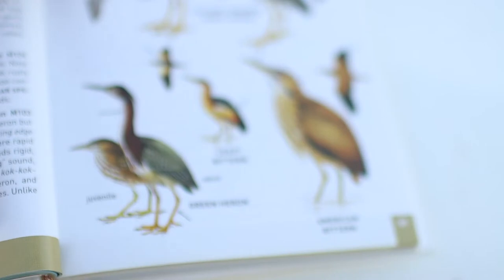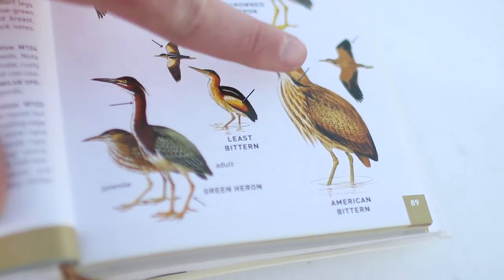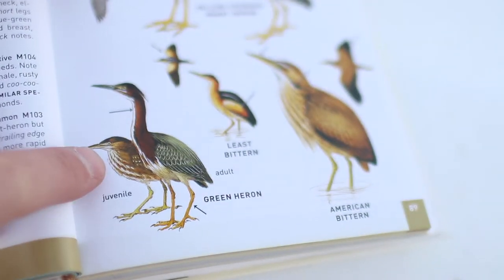All right, back in the car. Got the bird book — time to find out what that last one was. This is the bird in question. I kind of have an idea of what it is: it's either a bittern, which is the one on the right here, or a juvenile green heron, that guy down there.